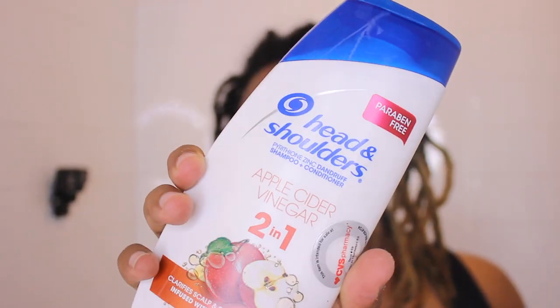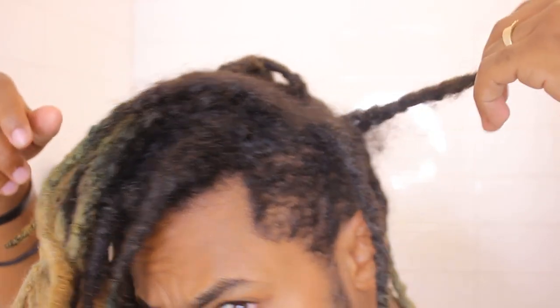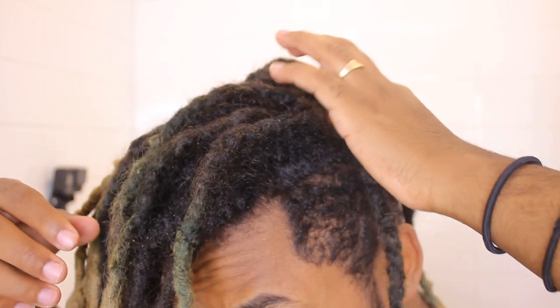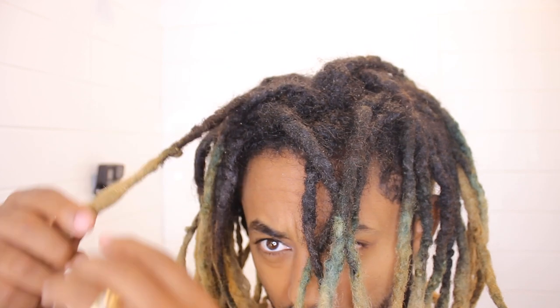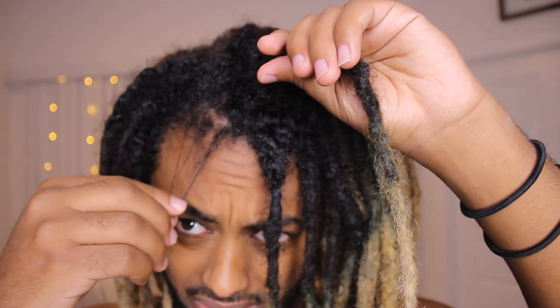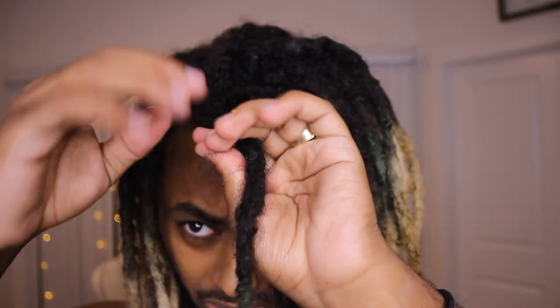Look how long my hair is. This is a new shampoo — apple cider vinegar, two in one, clarifies scalps and restores shine to hair infused with apple cider vinegar. I've done an ACV rinse recently but haven't actually shampooed my hair. One thing a cosmetologist told me is that whenever you bleach your hair, you're stripping a lot of nutrition out, so please condition or shampoo your hair. If you have this amount of length and you're trying to dread it up, it won't come off easily because of how small and short it is and doesn't have any hold towards the dread.